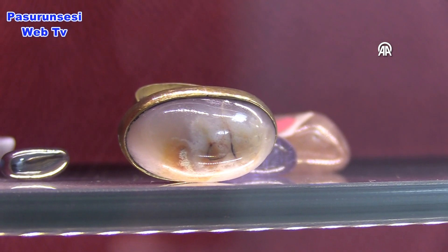Bu bölümü seçmemin asıl sebebi tasarıma ilgim var. İleride kendi atölyemi açmayı düşünüyorum. Bir şeyleri tasarlayıp kendime özel, kendime has şeyler yapmayı seviyorum. Burada genelde kişiye özel tasarımlar yapmayı düşünüyoruz: yüzük, bileklik, kolye ya da küpe gibi daha farklı şeyler.